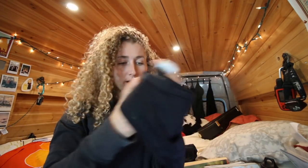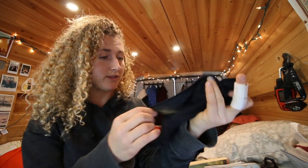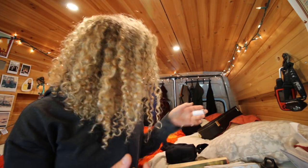The Thinx panties look exactly the same as normal underwear and they feel exactly the same as normal underwear, except the crotch part is just a tiny bit thicker. There are three or four different types you can buy — I have the medium and heavy ones, because on my light days I like to wear the medium ones and on my heavy days I wear the heavy ones. I got them all in black because that's the only color underwear I buy — white or light-colored underpants don't make any sense to me.